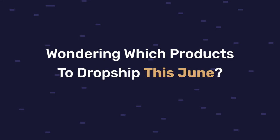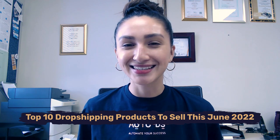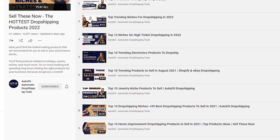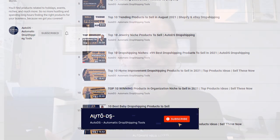Wondering which products to dropship this June? Hey everyone, my name is Laurie Decker and welcome back to our dropshipping channel. Today, we're going to cover the top 10 dropshipping products to sell this June 2022. Don't forget that we do these product videos on a monthly basis, so make sure that you subscribe to our YouTube channel in order to stay up to date with what dropshipping products you should be listing in your e-commerce store.